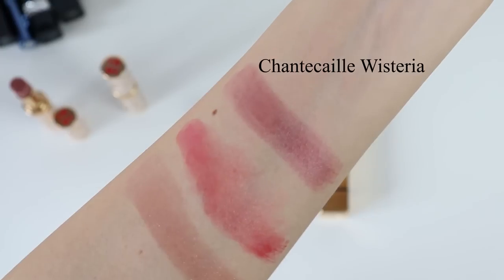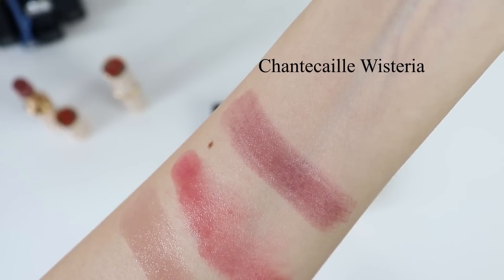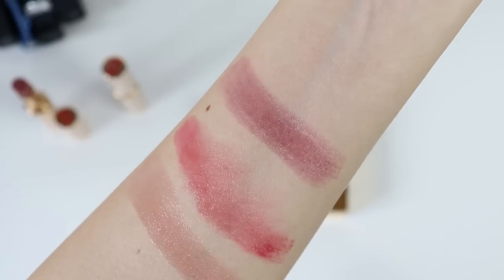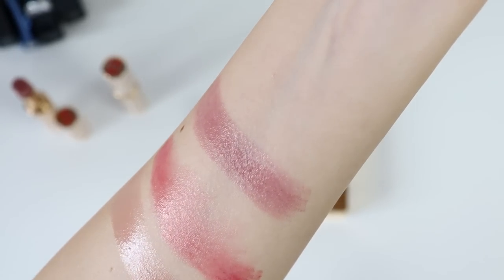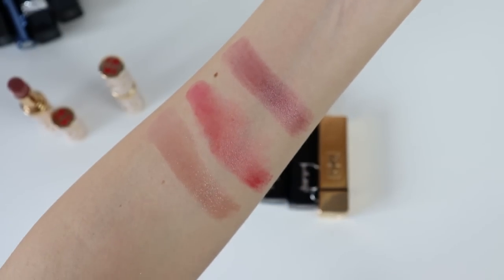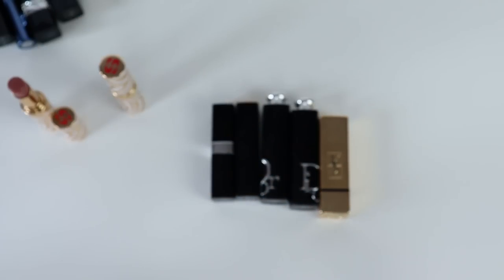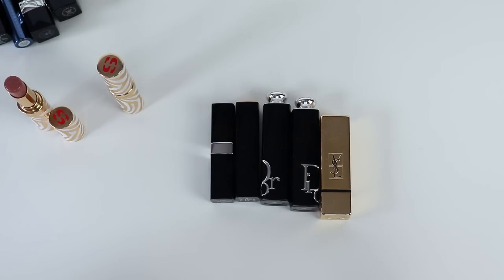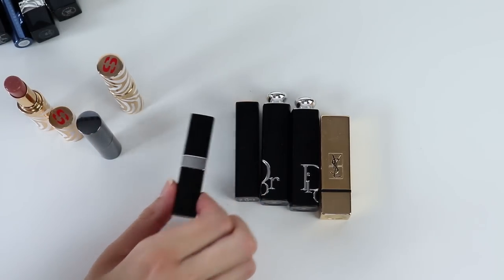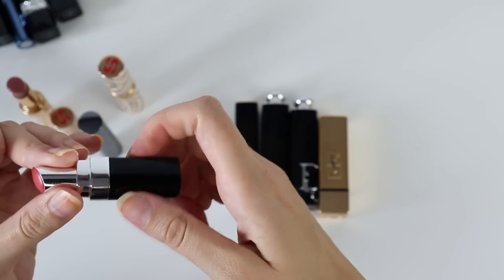The next lipstick I'm swatching is the Chantecaille Wisteria — my favorite Chantecaille lipstick. It's a beautiful lipstick with a gorgeous vanilla scent and I really like it. The only thing I don't like is that I have to build up the color a lot to see it well.